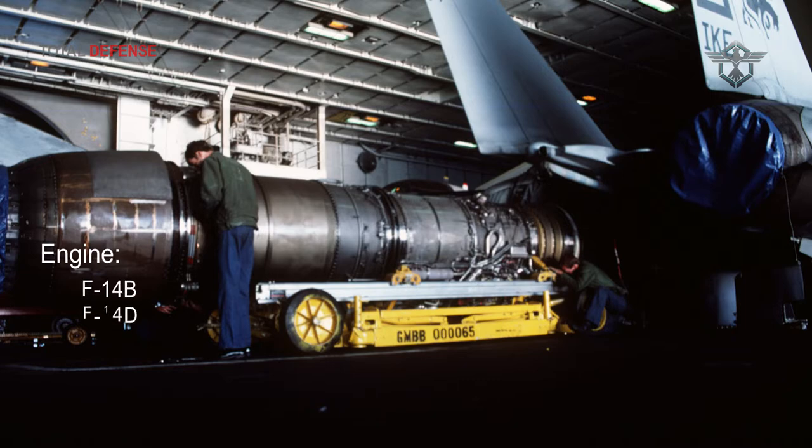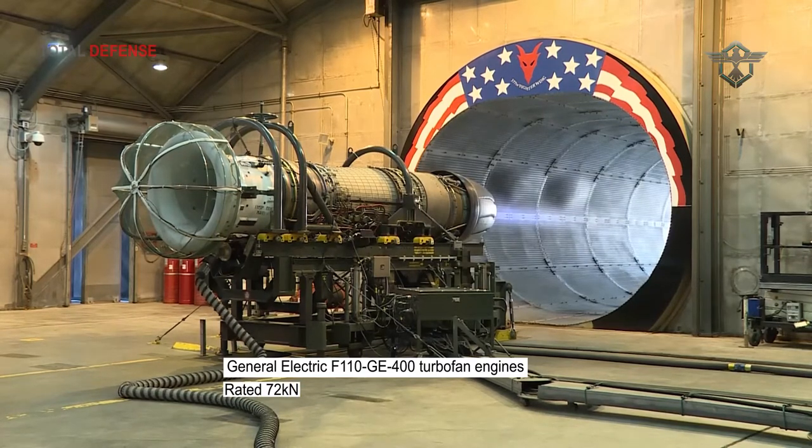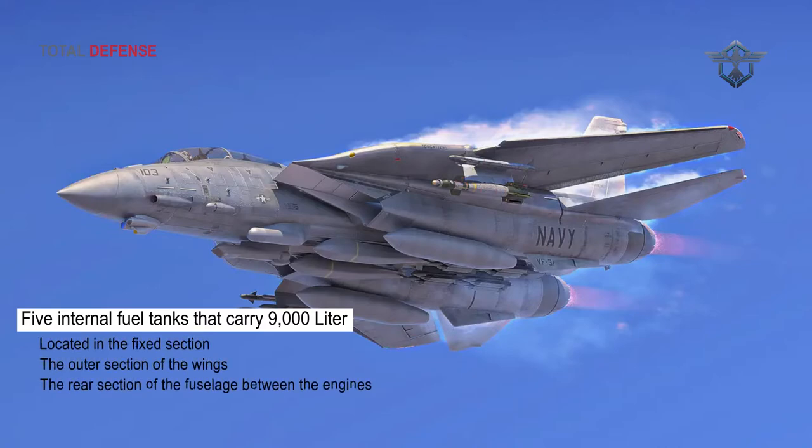The F-14B and F-14D have two General Electric F110-GE-400 turbofan engines rated at 72 kilonewtons dry and 120 kilonewtons with afterburn. There are five internal fuel tanks carrying 9,000 liters, located in the fixed section and outer section of the wings and in the rear section of the fuselage between the engines.